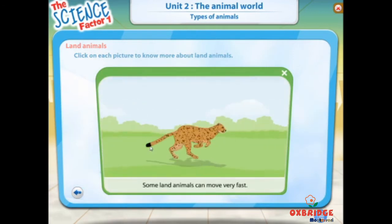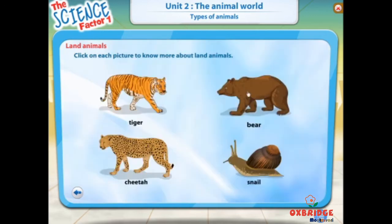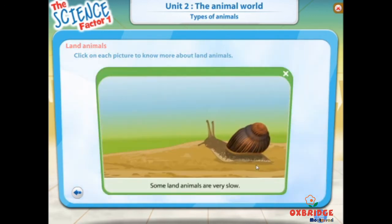Some land animals can move very fast. Some land animals move very slowly.